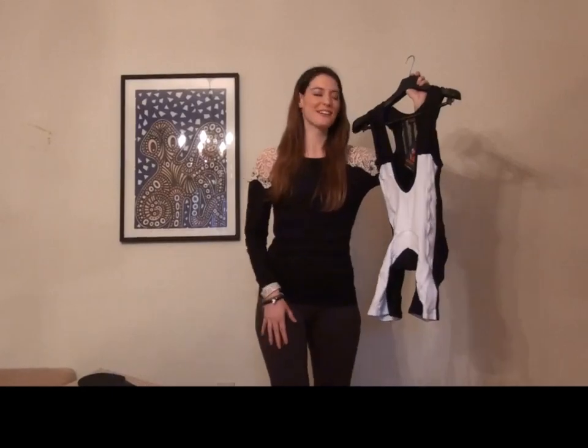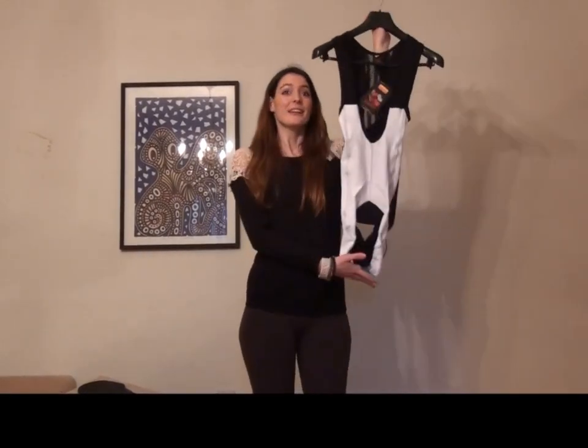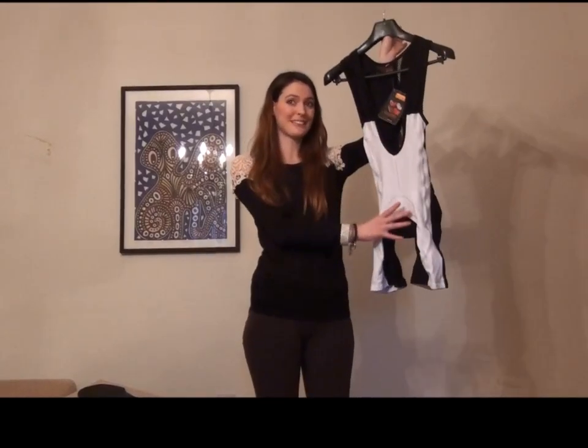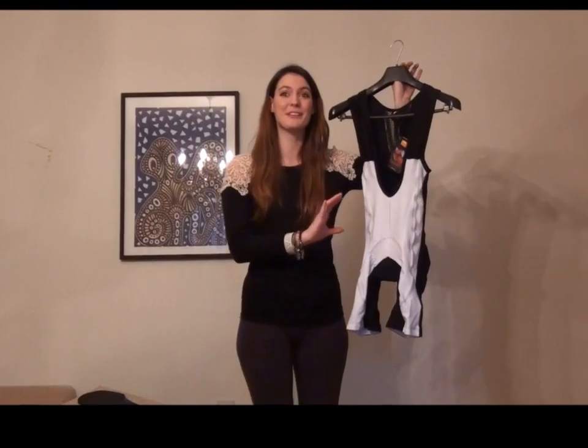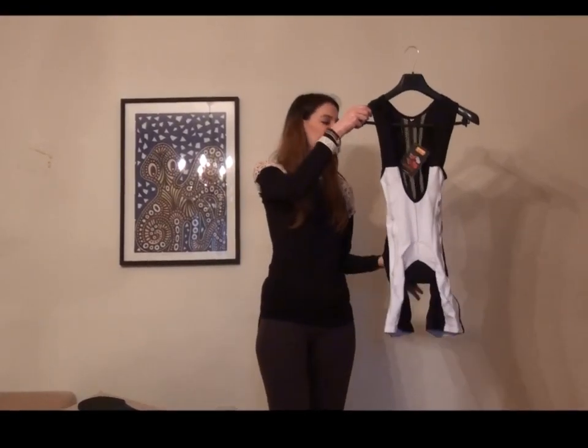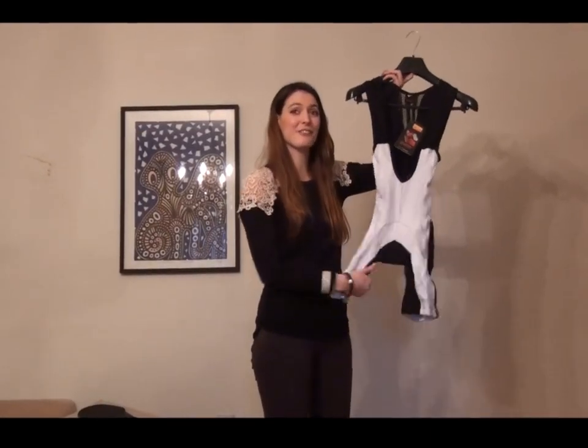Hi, my name is Saia and I'm here to present you this amazing product. These high-tech cycling short pads are made out of the best and finest Italian materials. They fit all European standards with extremely elastic fibers,